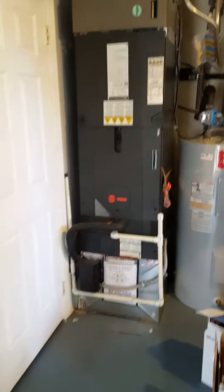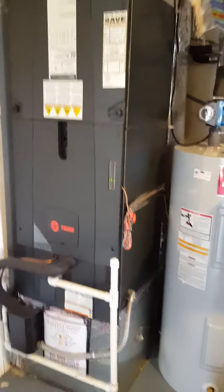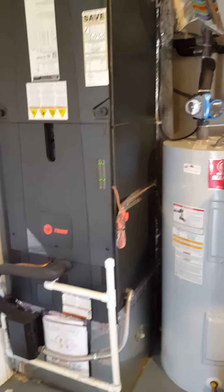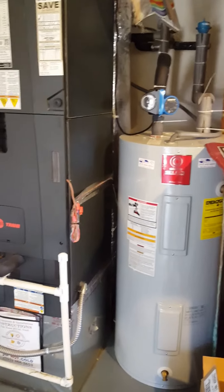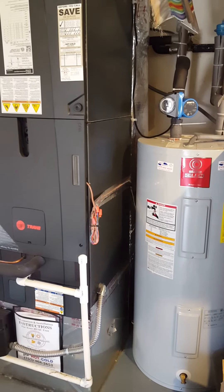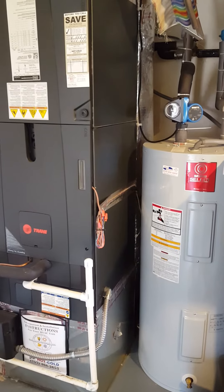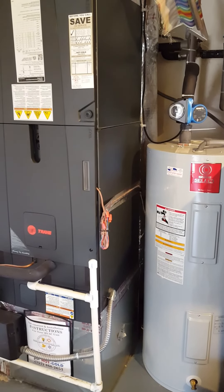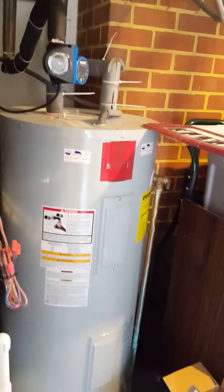Let's look at the HVAC in the garage. It's an electric heat pump — but that's a new air handler system. Yeah, looks like it's electric, and this is a nice Trane unit, so that's in great shape.